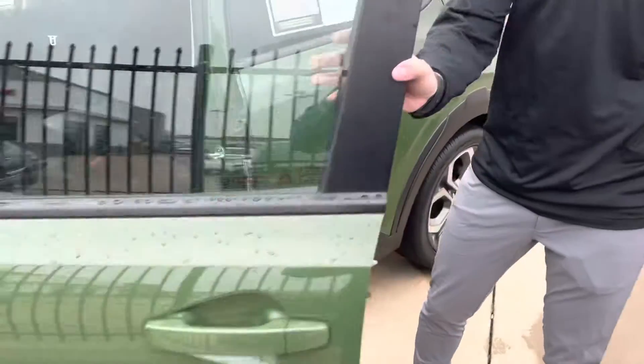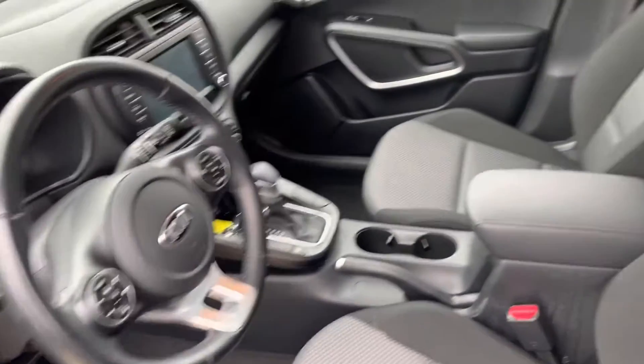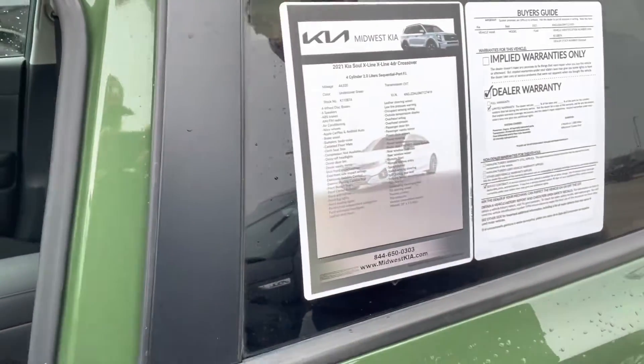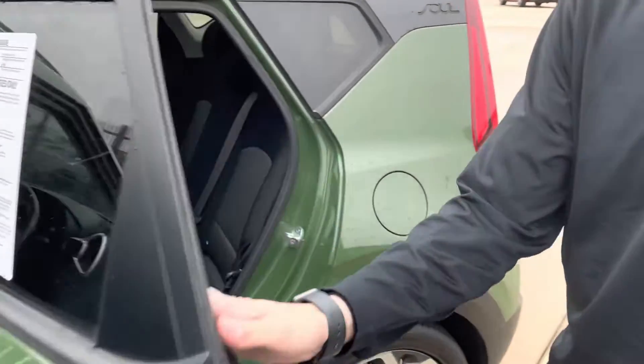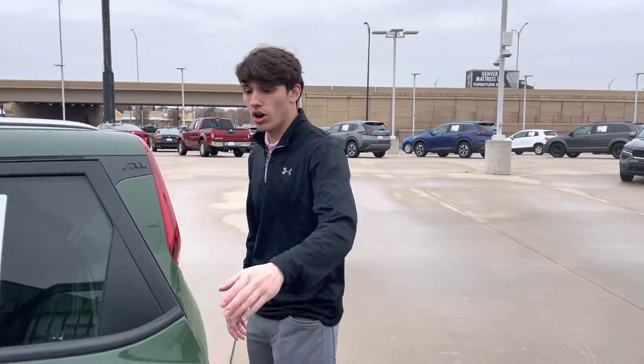Let me show you the interior a little bit here. Got the nice black cloth interior. This is a 2021, so it's a pretty new vehicle, low mileage. It is an X-line trim, so you are going to get a little more bells and whistles on this one. In my opinion, the Kia Soul is one of the best universal vehicles there are — it can fit big and small, all sizes. You've got tons of room wherever you are in here.